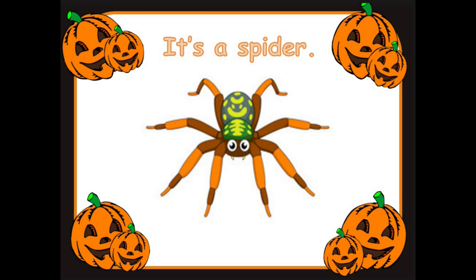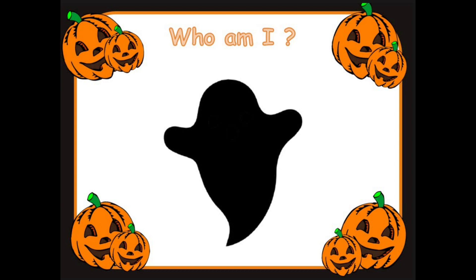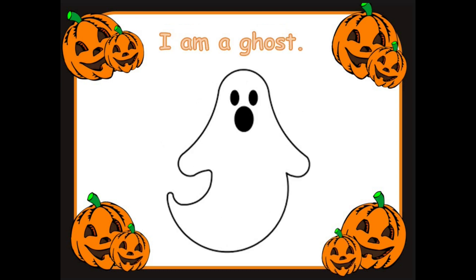Ready for the next one? Who am I? What do you think this is? It's a ghost. I'm a ghost. Well done.